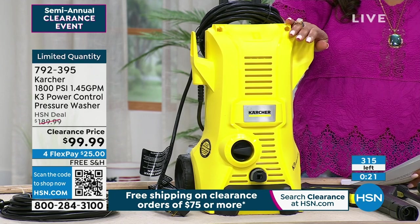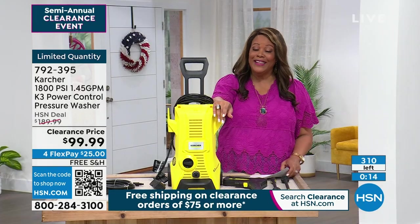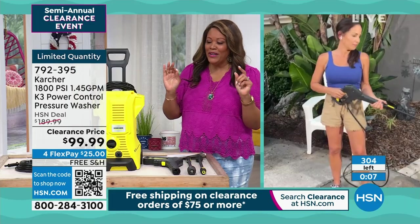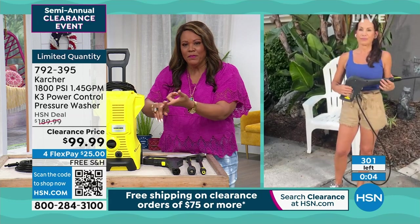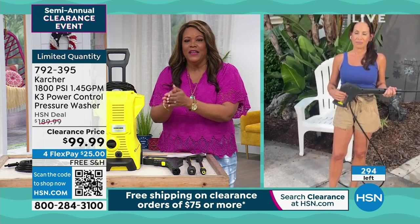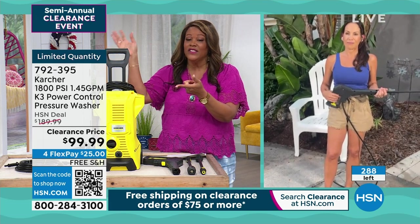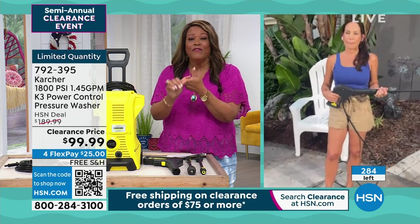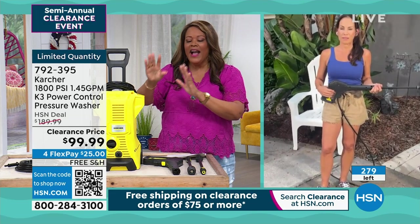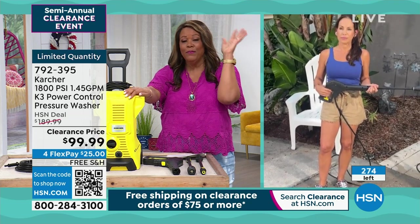If you really want this, use your cell phone, open up the camera, point it to the QR code, and get to the front of the line. Free shipping, $25 to get it home, saving 90 bucks — and you will use this time and time again. Washing the car every single week, your patio, your driveway. I cannot believe how powerful this is and how lightweight at this price — I'm blown away by it.